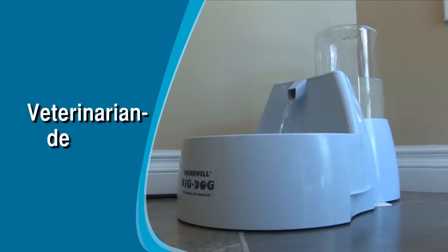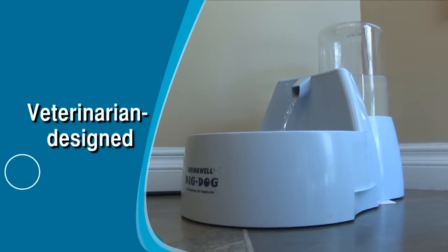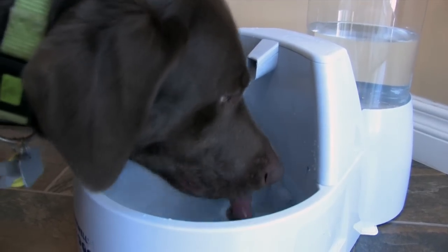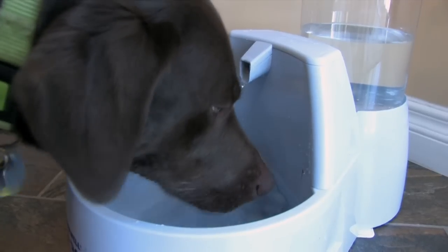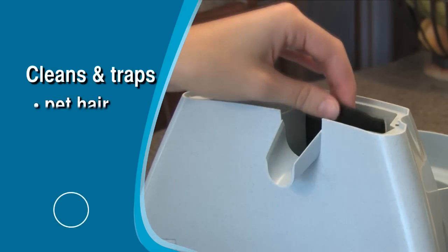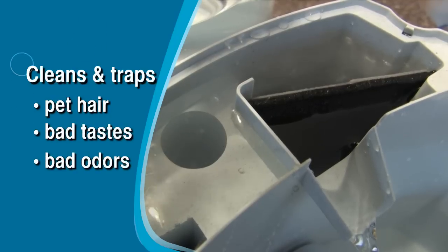Designed and recommended by veterinarians, the Drinkwell Big Dog features a filtration system that helps ensure a good supply of fresh, clean water. Just fill it with tap water and let the charcoal filter go to work, cleaning and trapping pet hair, bad tastes and odors.